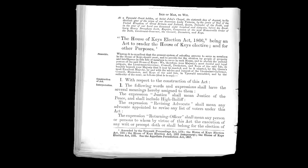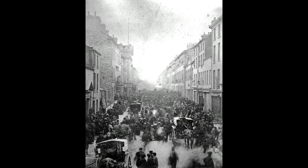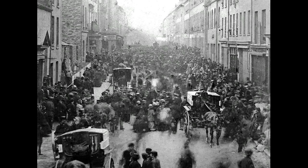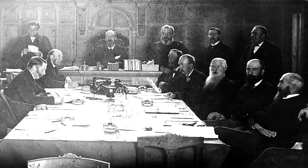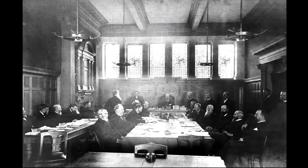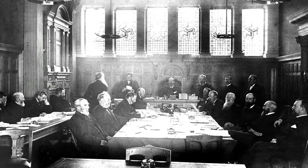Voting was first introduced on the island in 1866 in an act of Tynwald, and the first election was held the next year. This rare photograph shows Athol Street on the morning of the island's first ever general election in 1867. In those early days, the number of people who qualified to vote was relatively small, and those who were elected weren't paid anything — there was no salary. So only people with independent means could afford to stand for parliament.